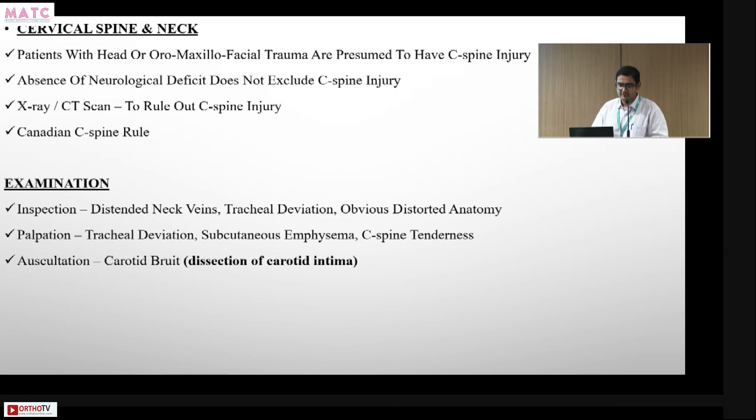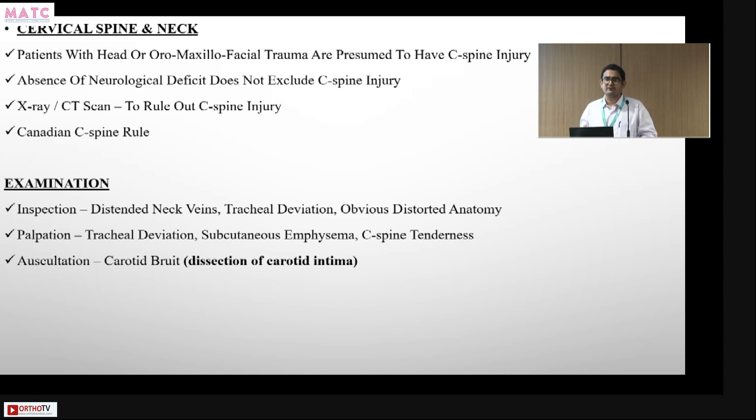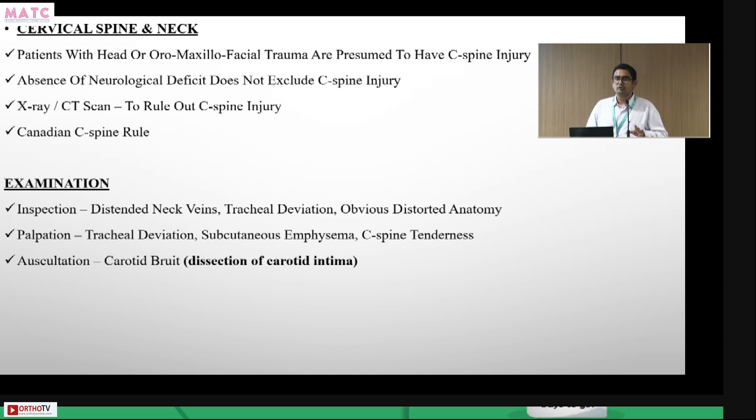For cervical spine assessment, patients with head or maxillofacial trauma are presumed to have a cervical injury. As seen in the earlier case — a high-speed motor vehicle accident with facial injury — any injury to the face or above the chest should raise a high suspicion for cervical spine injury. An X-ray or CT scan is required to rule it out, or if the patient is stable, apply the Canadian C-Spine Rule or NEXUS criteria.